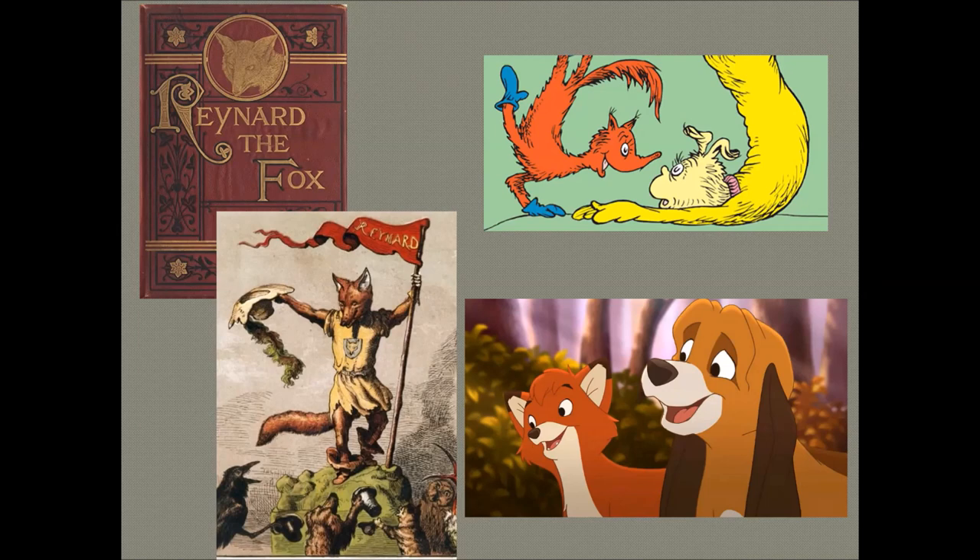Reynard the Fox is an epic fable in which the characters are animals, with the fox as the hero. It was very popular during the Middle Ages and relates the adventures of the fox at the court of the king of the beasts — the lion — detailing with spirit and humor the cunning ways in which the fox contrives to outwit his enemies and gain the favor of the king.